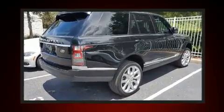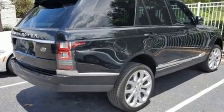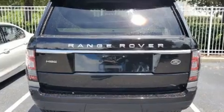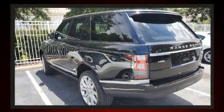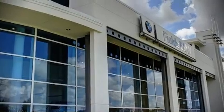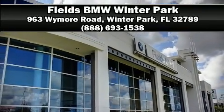Safety features include anti-whiplash front head restraints, a security system, and four-wheel disc brakes with ABS. Our experienced sales staff is eager to share its knowledge and enthusiasm with you. Call now to schedule a test drive.